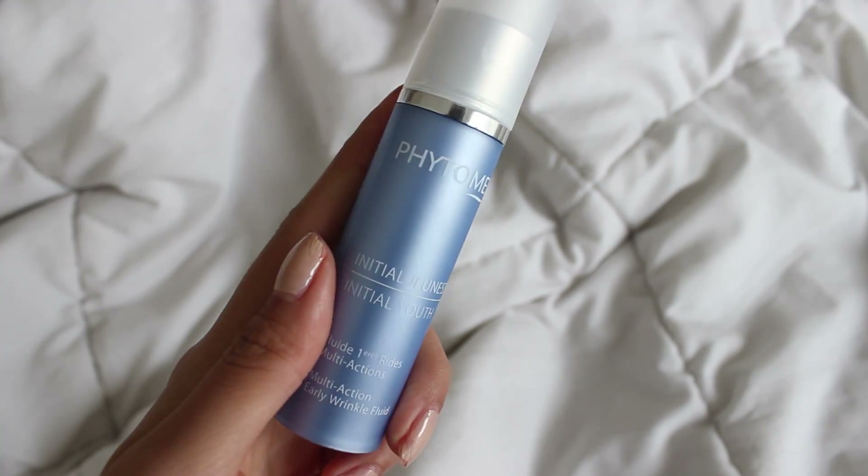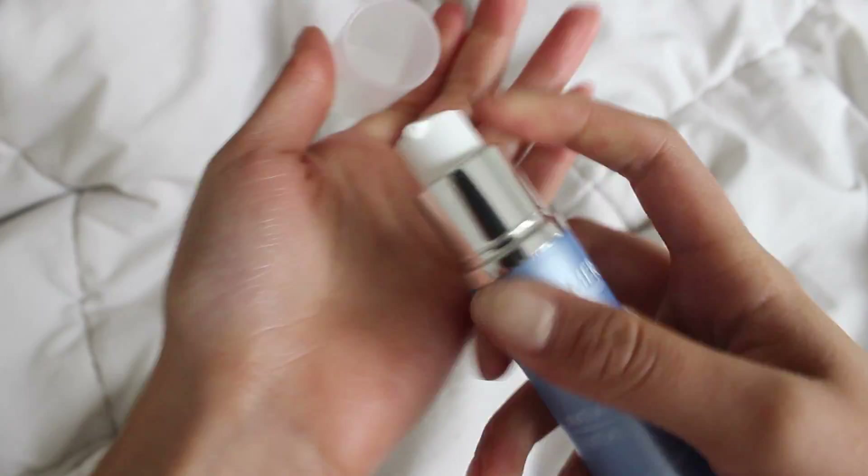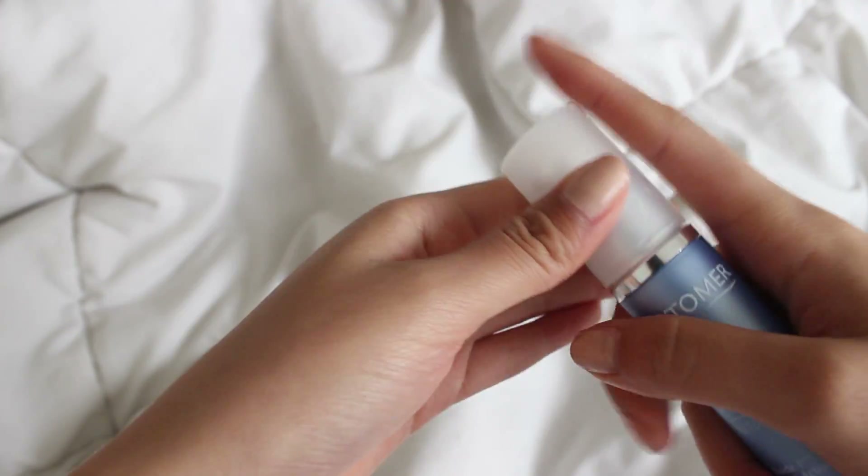The next step is a multi-action early wrinkle fluid. I told you guys I'm deathly afraid of wrinkles, and this fluid helps counteract early wrinkles and also replenishes my skin and improves its elasticity. I just take a dime-sized amount and apply it all over my face, including my neck.